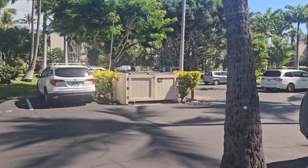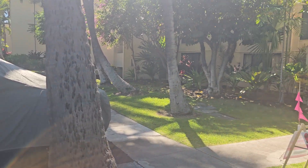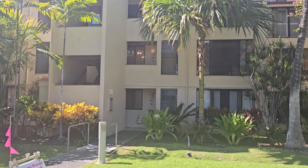Here we are at Keioho Surf and Racquet Club, 1203. It's the back, and this is building one on an oceanfront, and it's the second floor unit. So let's go take a look inside.